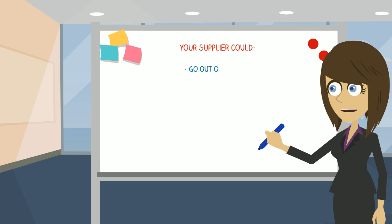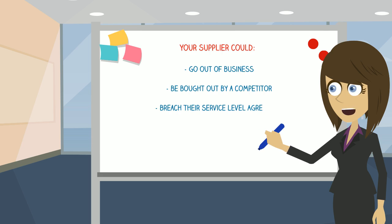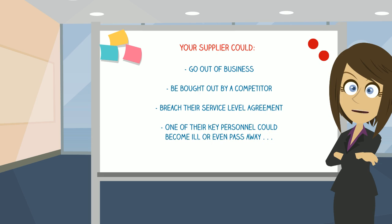Your supplier could go out of business, be bought out by a competitor, breach their service level agreement, or one of their key personnel could become ill or even pass away. Whether your systems are locally installed or cloud-based, an escrow arrangement ensures that you are always in control in the event of the unthinkable.